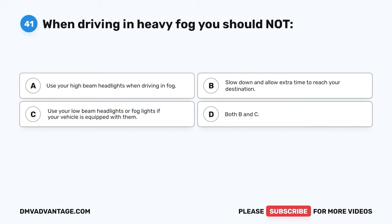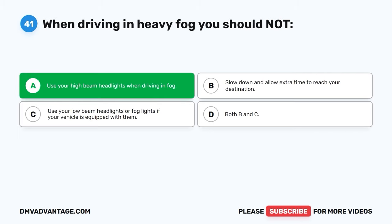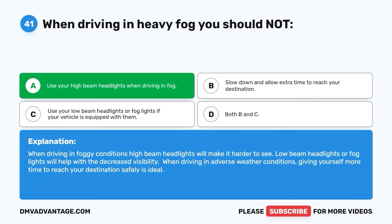Question 41. When driving in heavy fog, you should not: A. Use your high beam headlights. The correct answer is A. You should not use your high beam headlights when driving in fog. When driving in foggy conditions, high beam headlights will make it harder to see. Low beam headlights or fog lights will help with the decreased visibility. When driving in adverse weather conditions, giving yourself more time to reach your destination safely is ideal.